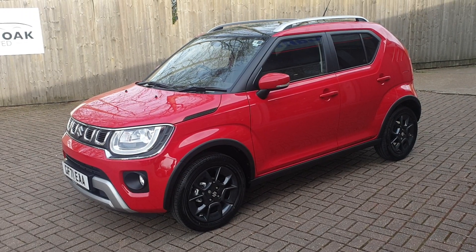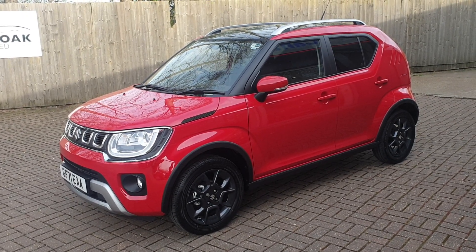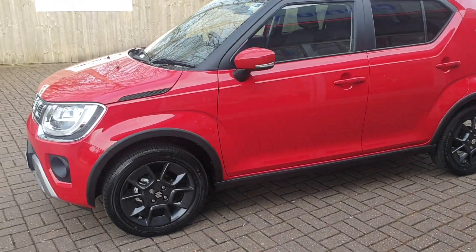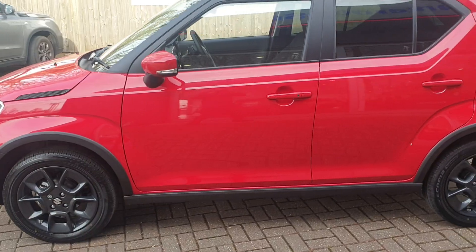Welcome to Canterbury Suzuki. It's our Suzuki Ignis SZ5 — this is the automatic. It has one owner, and the person was unable to carry on driving. It's got just under 1,000 miles.